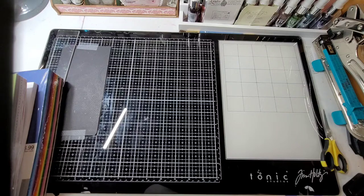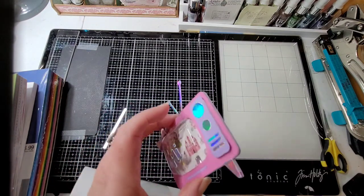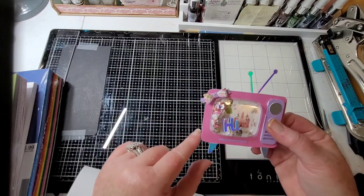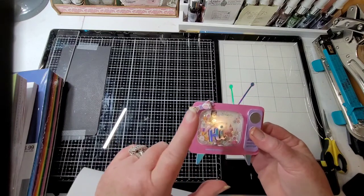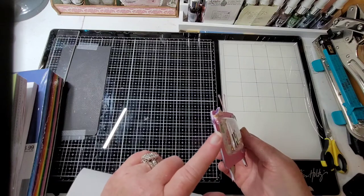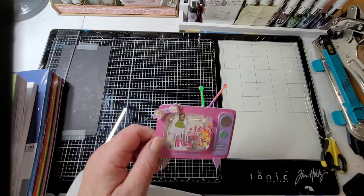I've just recently gotten into shaker cards. Instead of using foam dots, I wanted to use one single piece to die cut out. I was watching Scrap Diva 29 and she buys foam by the sheet, so I thought well, that's why I went to Hobby Lobby to get some foam sheets, three to four millimeter.